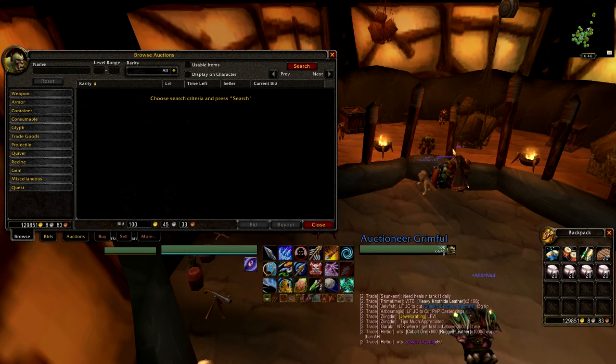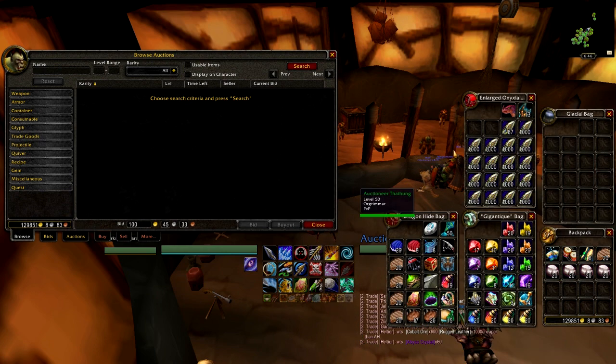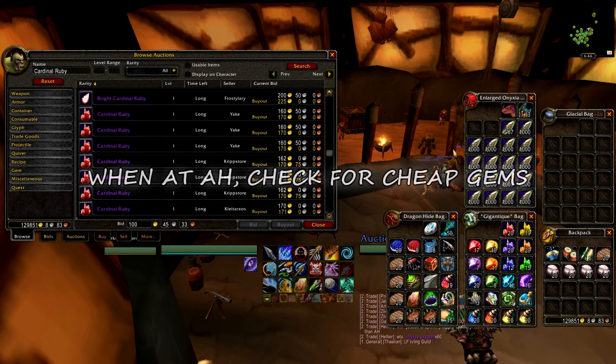Because I only sell one time a week, the supply that I need is a lot less than someone else may need if they're putting auctions up every day. So what I really do is whenever I'm looking on the auctions or anything, I spend a few seconds to check the cardinal rubies.